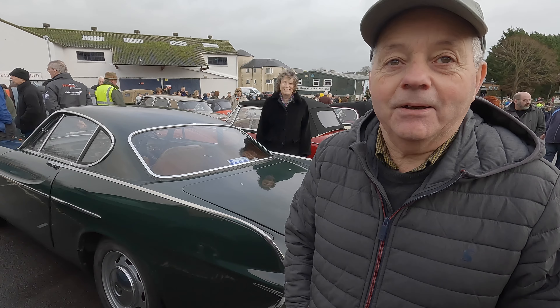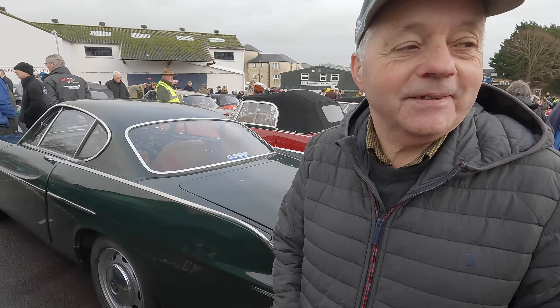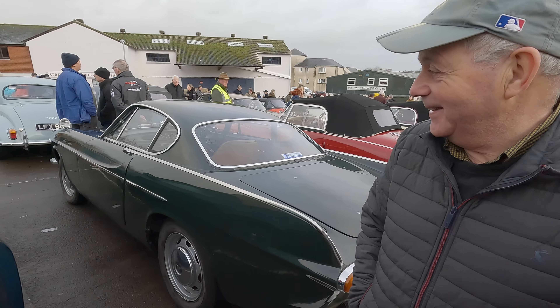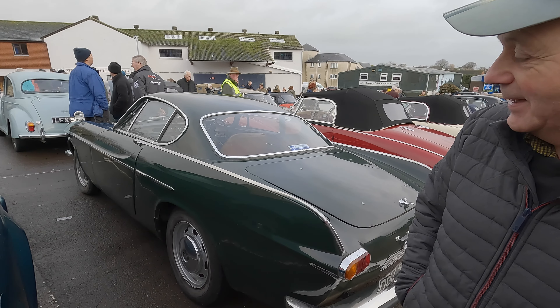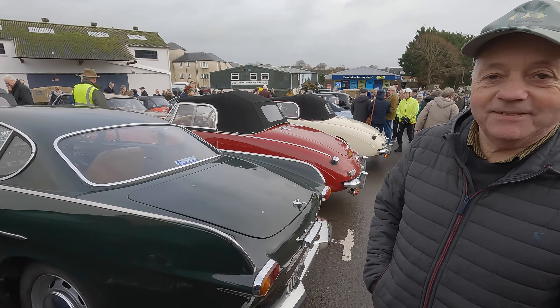I used to own it 30-odd years ago, and I brought it back off the owner three years ago and restored it. He'd put it away in his garage for 29 years, and I went and bought it back — so that was a bit of luck. It's in lovely condition. I'm amazed at the wonderful condition most of them are in.